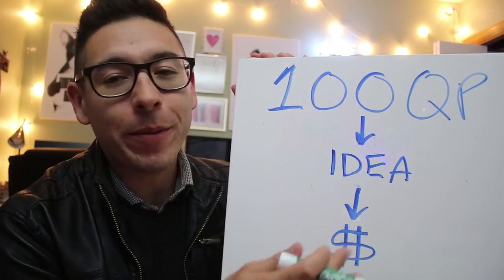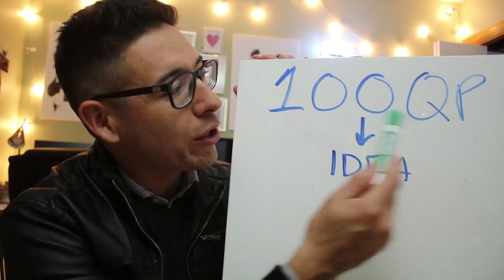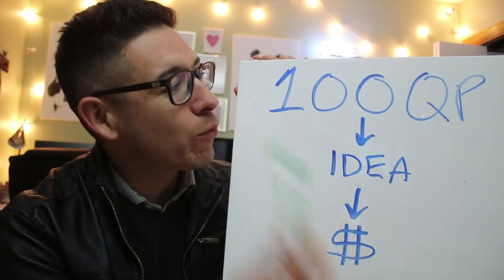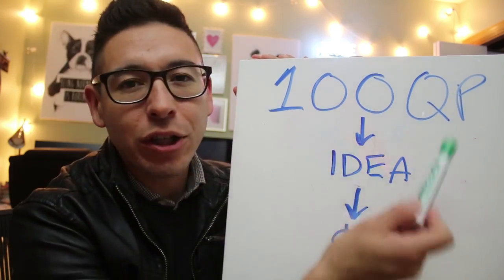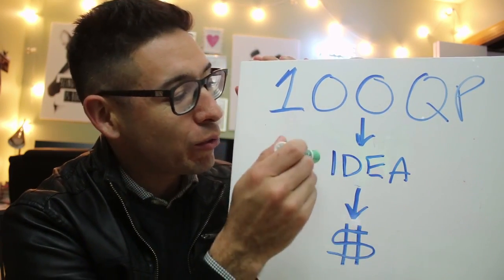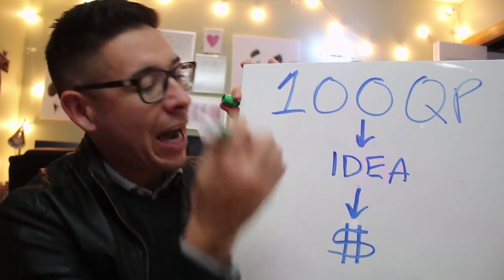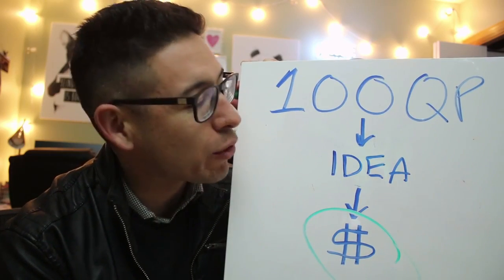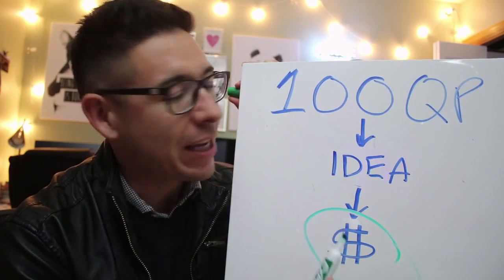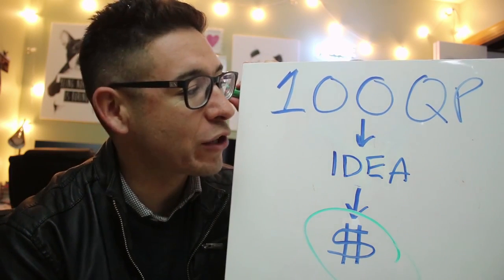So this is a simple formula on how I test my stuff. I call it the 100 QP test. In essence, what it means is that if I can get 100 qualified people to see, hear, or visit my idea, I need at least one of them to buy, opt in, or subscribe in order for me to think it's valid to go on to the next steps where you're actually putting in some serious cash.